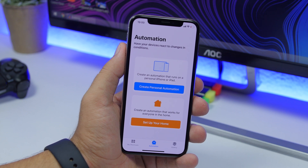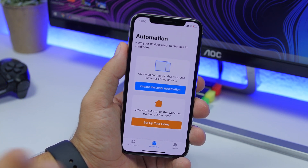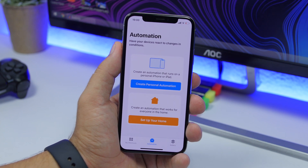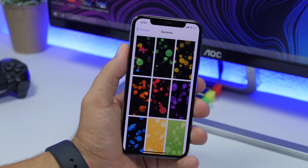Shortcuts automations are also back. They were enabled in the first few iOS 13 betas, then Apple removed them for unknown reasons. They are now back in the Shortcuts app with iOS 13.1 beta.